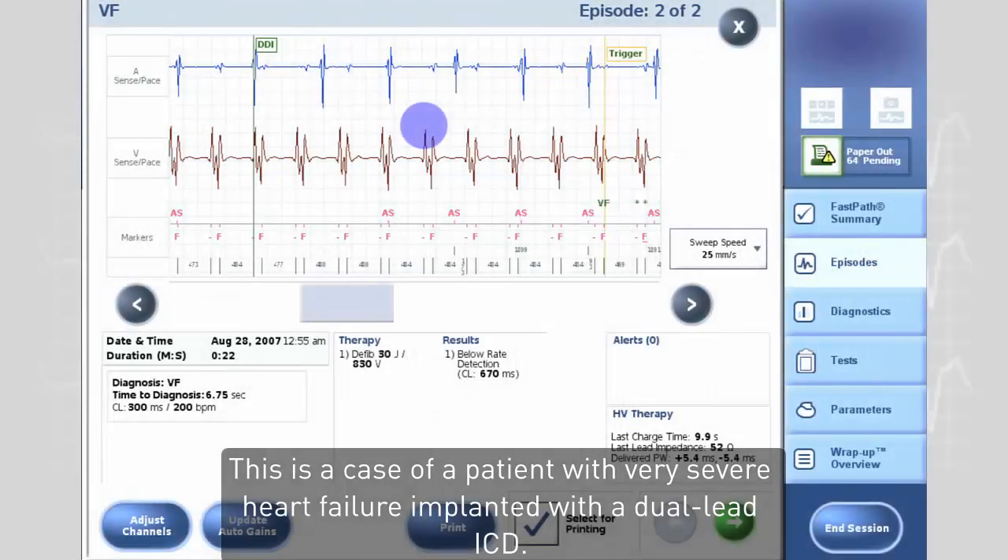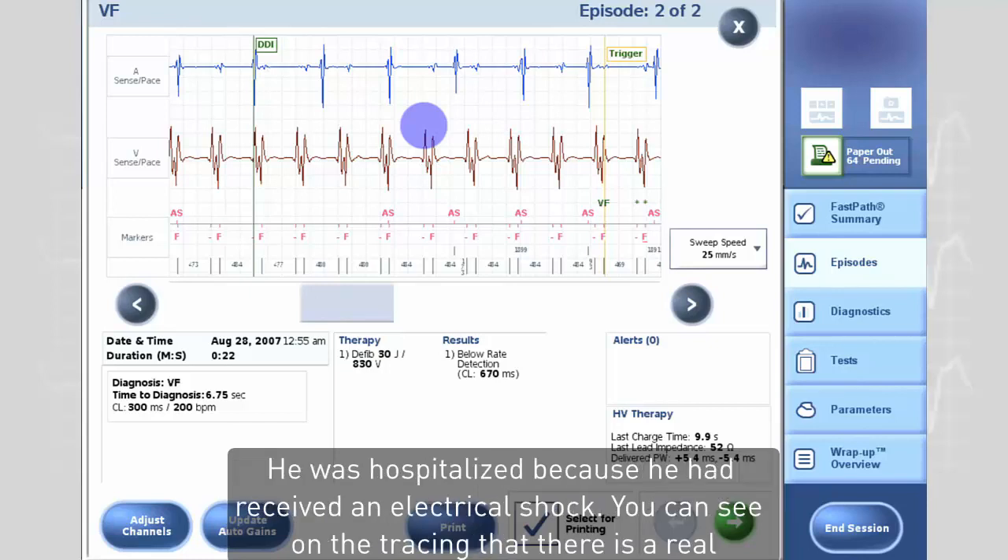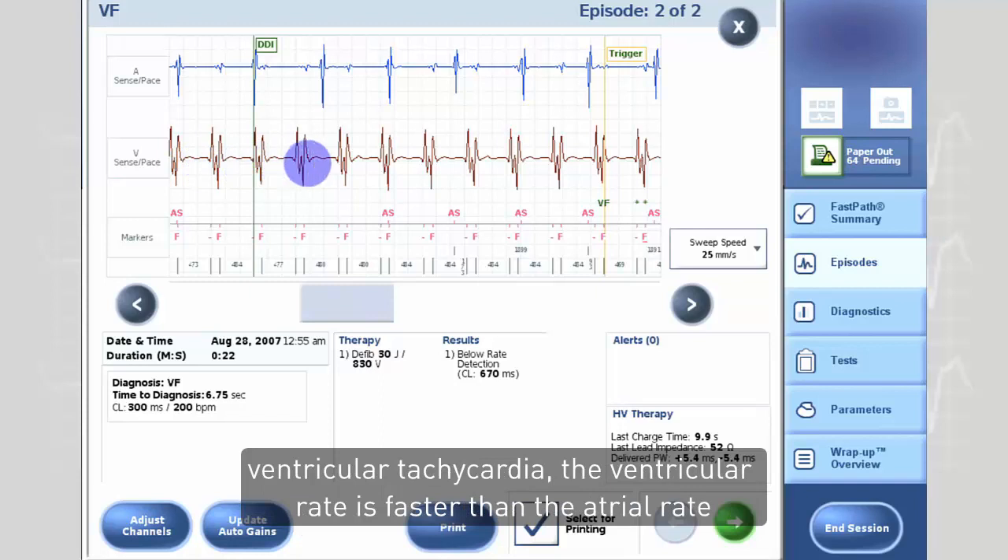This is a case of a patient with very severe heart failure, implanted with a dual lead ICD. He was hospitalized because he had received an electrical shock. You can see on the tracing that there is real ventricular tachycardia.